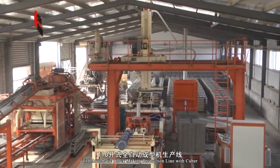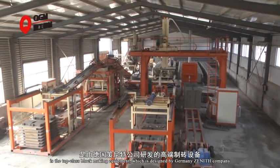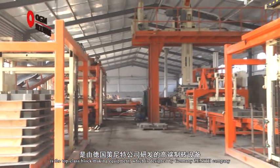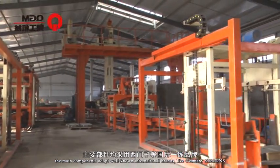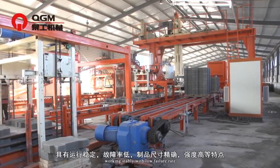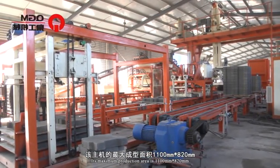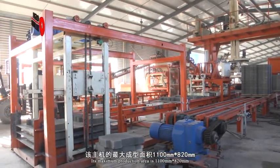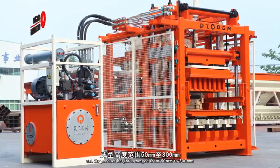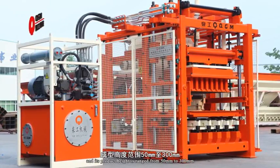The T10 automatic block making production line with Cuber is a top-class block making equipment designed in Germany by Janet Company. The main components adopt well-known international brands like Germany Siemens, working stably with low failure rates. Its maximum production area is 1100 mm × 820 mm, and its product height ranges from 15 mm to 300 mm.